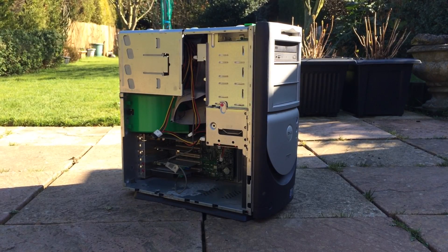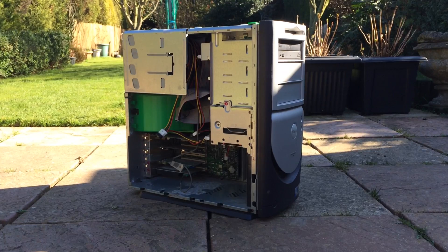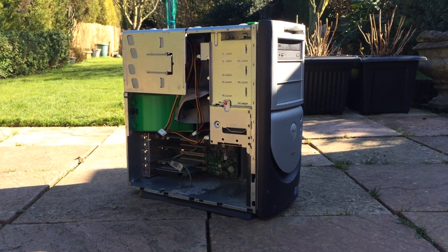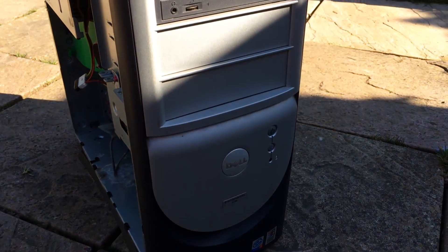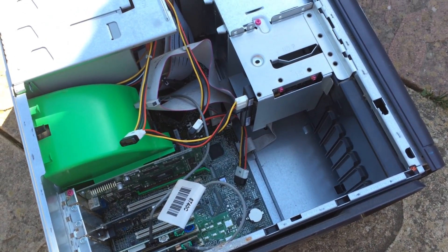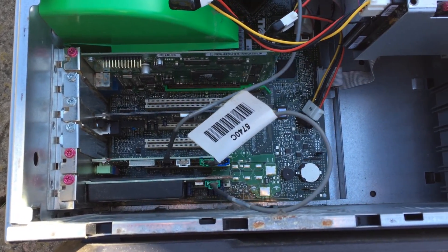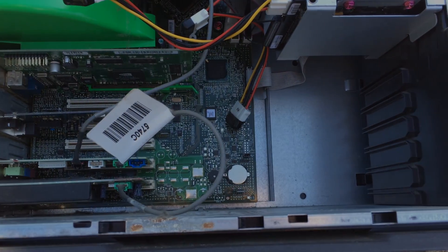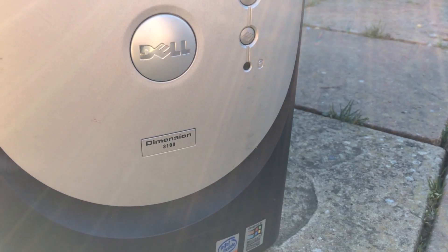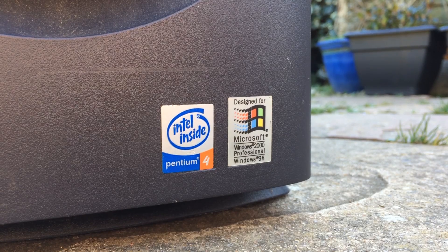Hello everyone and welcome to another video. This is a 17 year old Dell Dimension 8100 desktop PC. If you're wondering why it's outside today, it's because I opened it up and something literally just flew out of it. There were bodies of spiders that had died last decade inside this thing. I picked this up as part of a 3 PC bundle for about £8 or $10, and unfortunately it's not worth upgrading due to the socket 423 CPU and the custom sized Dell motherboard, but is it still usable in its current state?